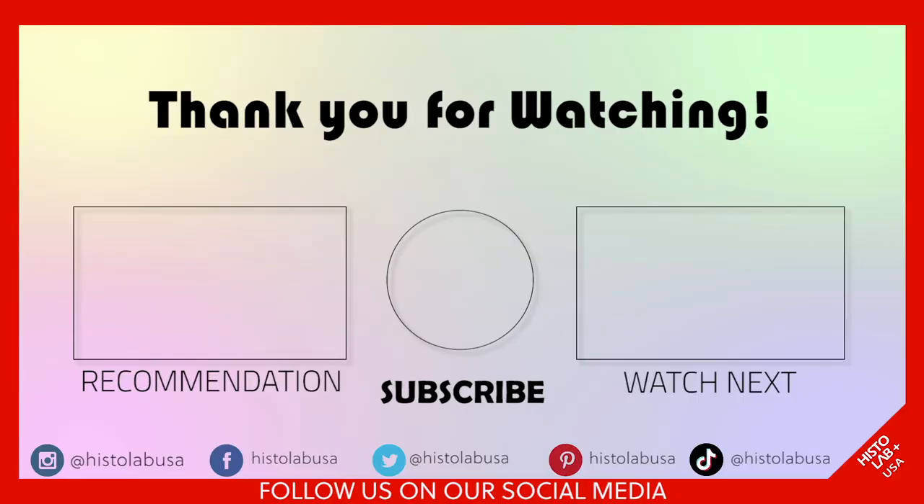I hope you enjoyed my skincare review, and hopefully you will also try out some of the Histolab products that I've tried out today. Thank you for watching. Bye!